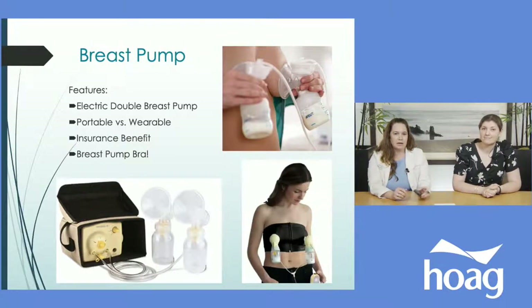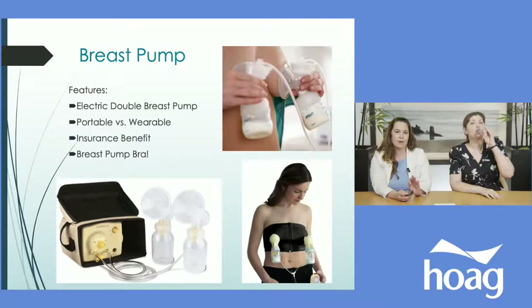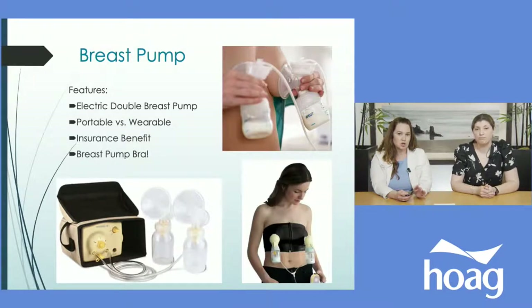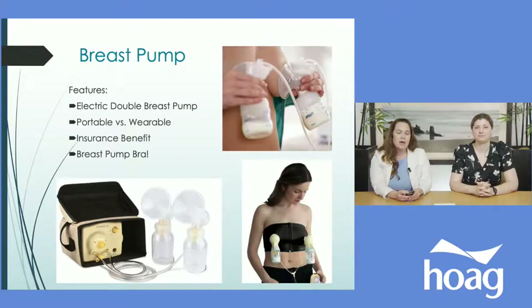For breast pumps, we always recommend double electric breast pumps — they're the easiest and work best. I always recommend a portable, rechargeable one because you'll be surprised where you end up using it — even in your car. There are also wearable pumps that you can wear inside your bra, marketed as letting you shop, cook, and walk around. They're very expensive and typically I don't recommend them. You want the option to move around with your pump, so always go with a portable rechargeable model.